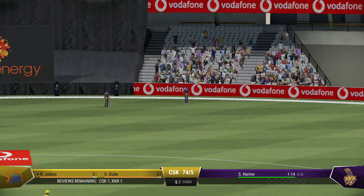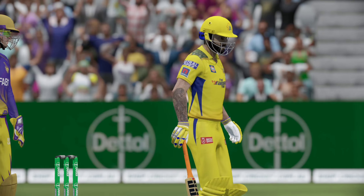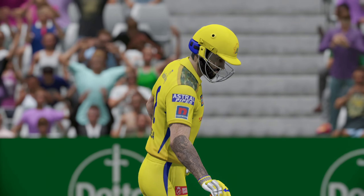Well bowled, but that's another super shot. Onto the front foot, presented the full face of the bat and got it into the gap — all the way to the rope.